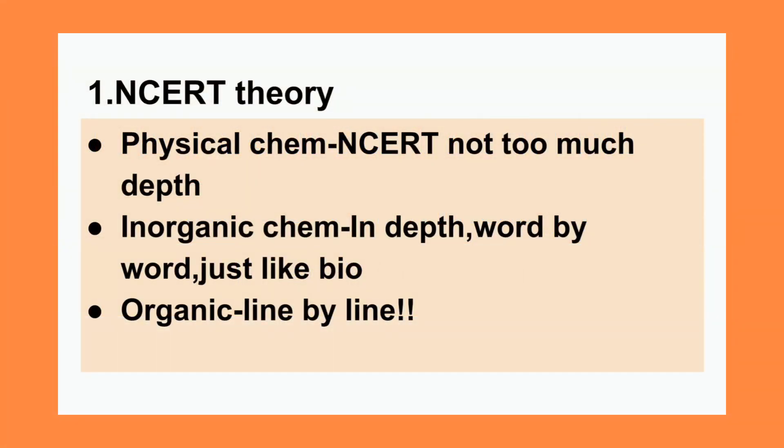Starting with NCERT theory: for physical chemistry, for Class 11 topics like states of matter, you need not study at that much depth. But for inorganic chemistry, you should study word by word, in depth — each and every word is important, just underline and highlight every word. For organic chemistry, especially Class 12 and even Class 11, study line by line. Some people ignore the purification methods — sublimation, crystallization, the principles in 'Some Basic Concepts of Organic Chemistry' — you should not do that. Solve problems from other books and previous year questions alongside.